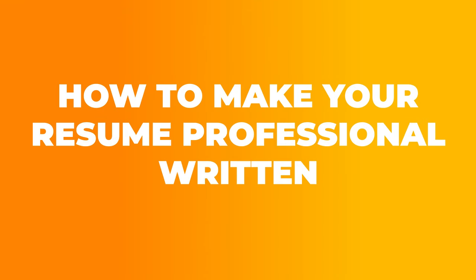So therefore, I urge everybody to follow the top six secrets I'm sharing with you to make your resume professionally written, and get it reviewed by me by the end of this video. So how do you make your resume professionally written?